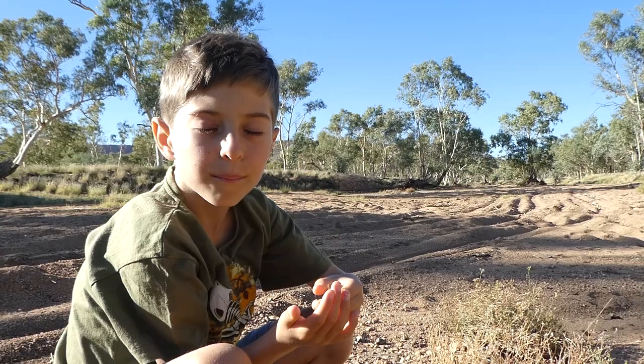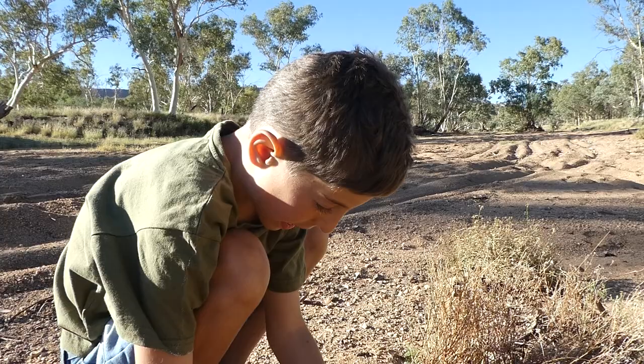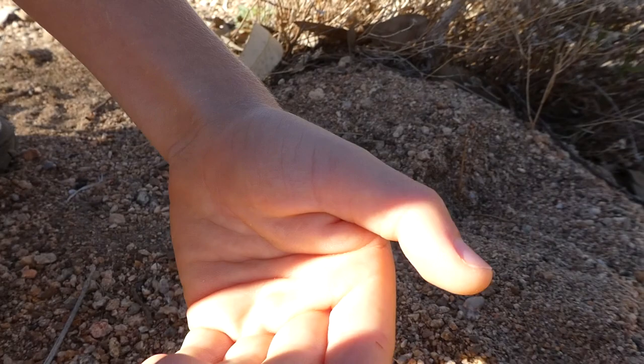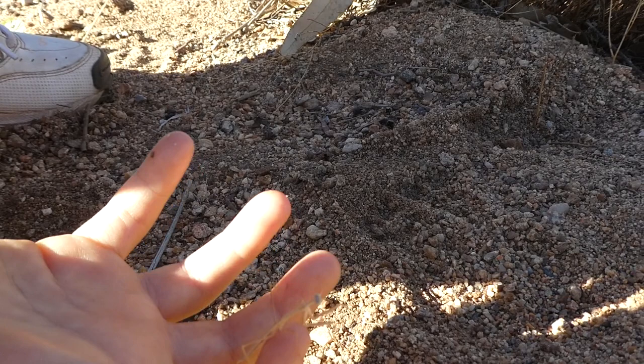Hi, my name is Anna Brooks. I've got this tiny praying mantis here — well, it's not tiny, it's a little tiny though. It's very fast and I've never seen this coloured mantis before.